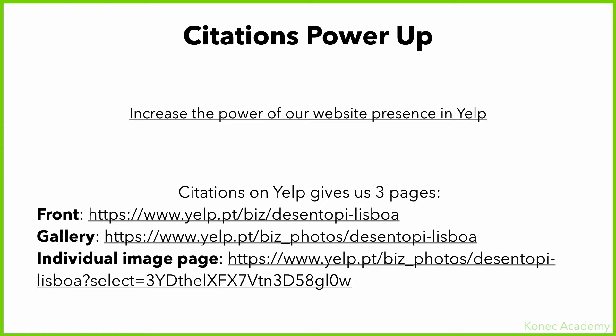I'm using Yelp because it's one of the most powerful citation sites, and also — and this is actually the main reason — because Yelp allows you to have three different pages: you have the front page, the gallery page, and the individual image pages.